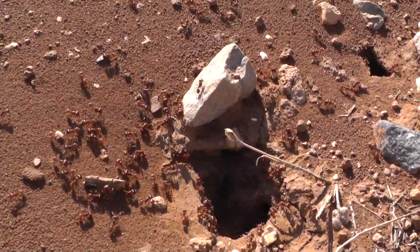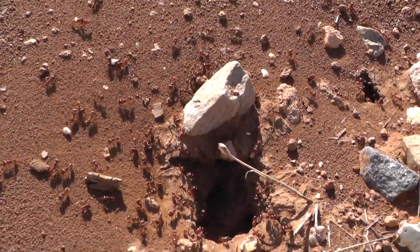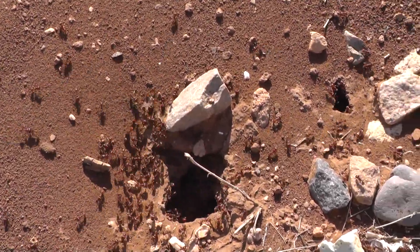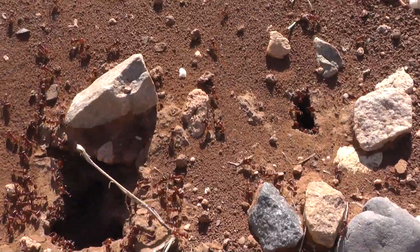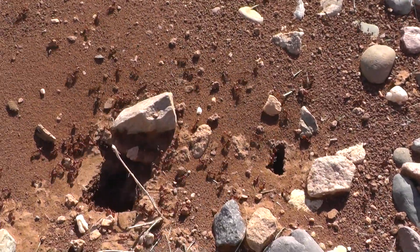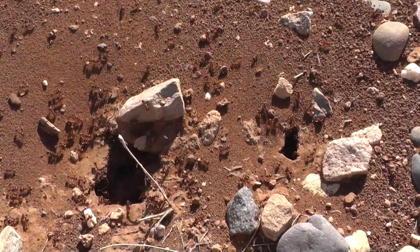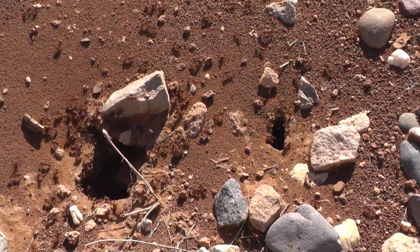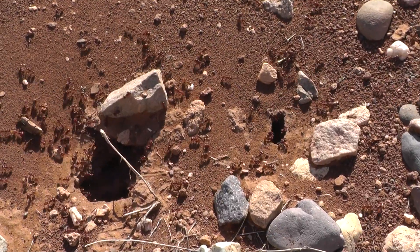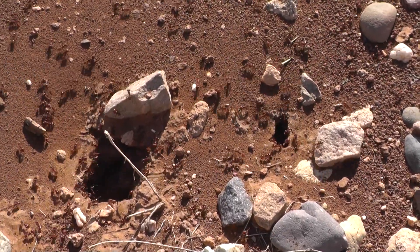Now you thought your moving day was hectic. How would you like to have to move from way over — now there's a backup — there are two holes. On the lower left there you can see the main entrance, and there's another one that's not quite as big an entrance over toward the right, right center a little bit.